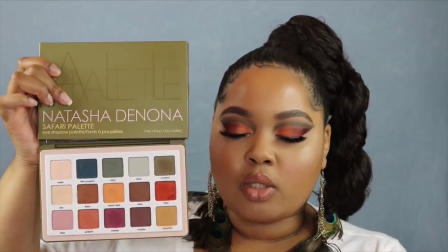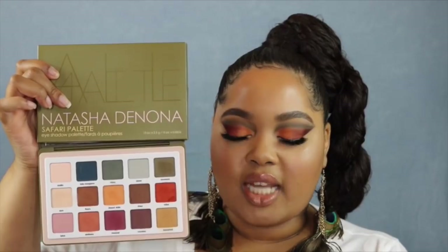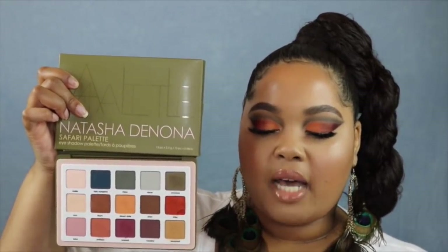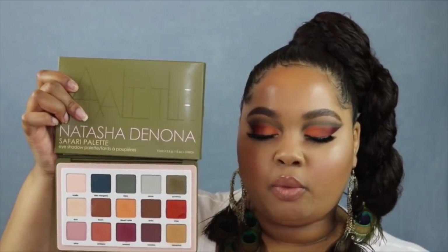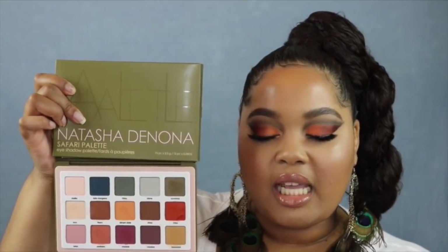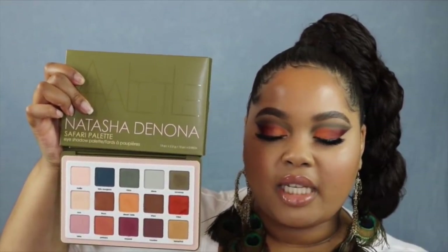The description on Sephora.com says that after receiving a huge amount of requests, Natasha decided to design the perfect matte palette. The color scheme is safari inspired, offering wearable warms, cool muted tones, and unique medium to dark shades to complement your current collection. Natasha creates her palettes so that any three shades in a row can be used to create an entire look. Monochromatic looks are simple to create using colors horizontally, and polychromatic looks can be created using colors vertically.